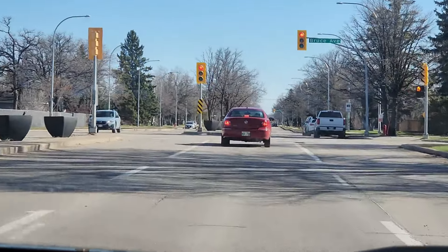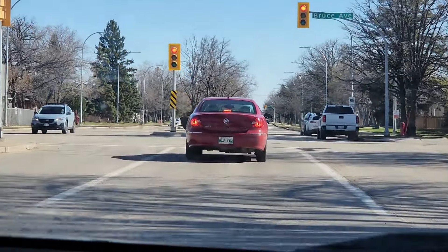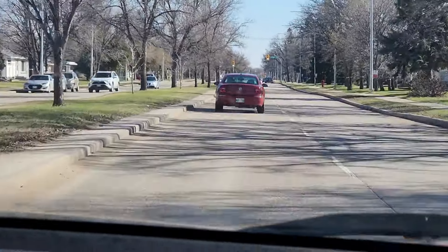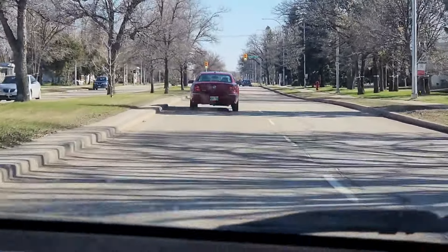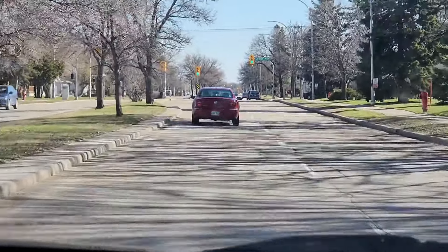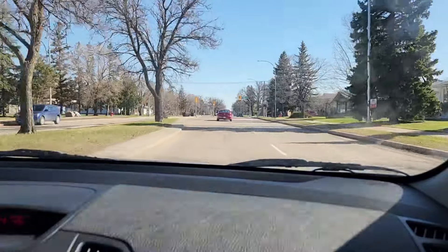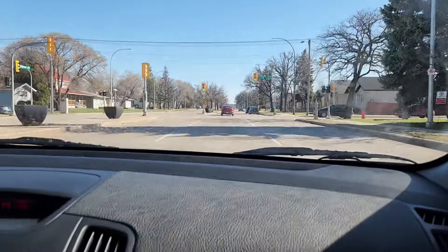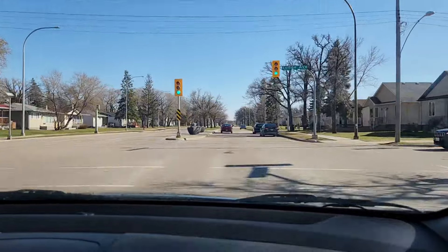Number one: look straight forward so that you are able to see the white lines and yellow lines that are dividing the road. Look ahead and try to hit the middle of that lane. Number two: do not look near you, either to the left or to the right, otherwise your car will tilt to whichever side you are looking.